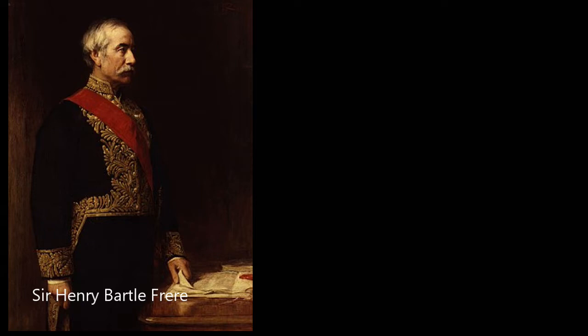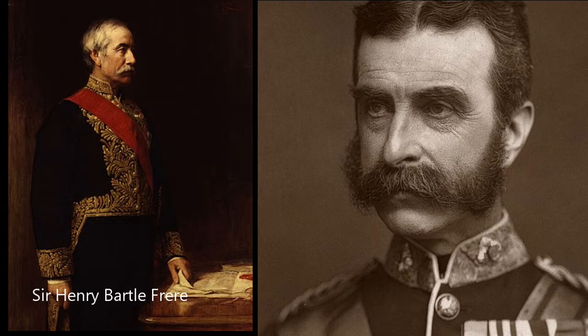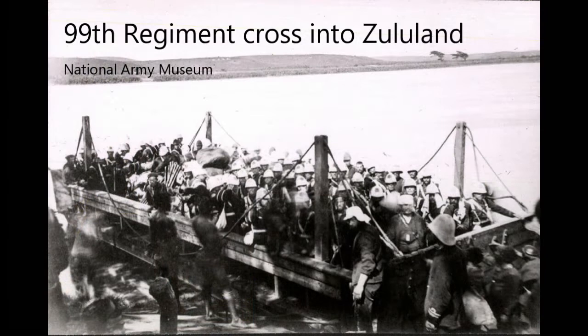Upon its inevitable rejection, Frere ordered his friend, Major General Lord Chelmsford, to invade the Zulu kingdom. Both men were acting on their own initiative and without government sanction. On the 11th of January 1879, Chelmsford led a 12,000-strong army divided into three columns into Zululand.